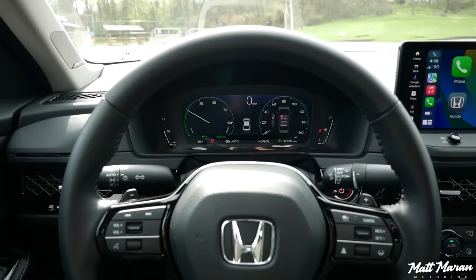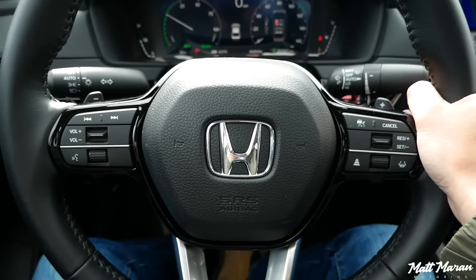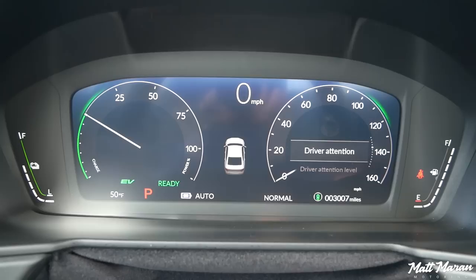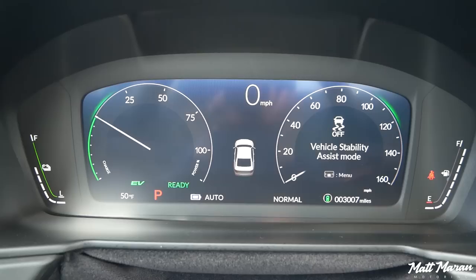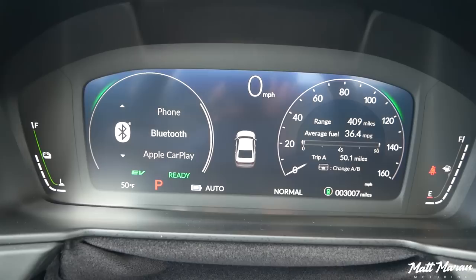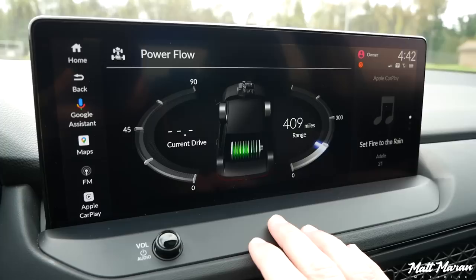Moving on to the steering wheel — it's the same great Honda wheel you get in many other vehicles, and I really like it. The only problem is there's no heating to it, which is strange because basically every other competitor offers a heated steering wheel. Moving on to the gauges, one thing that's standard across the board is the 10.3-inch digital gauge cluster, which looks really great. It's really customizable — you can have different features in the right and left gauge pods. Here on the Touring trim you also have a head-up display.